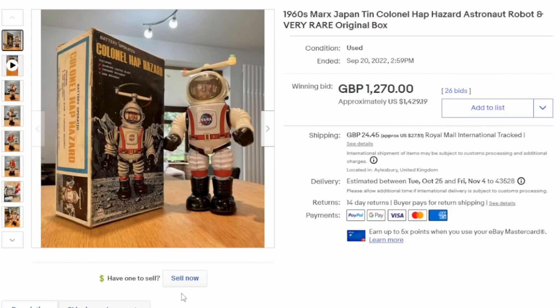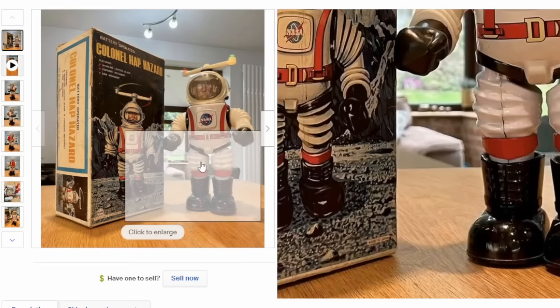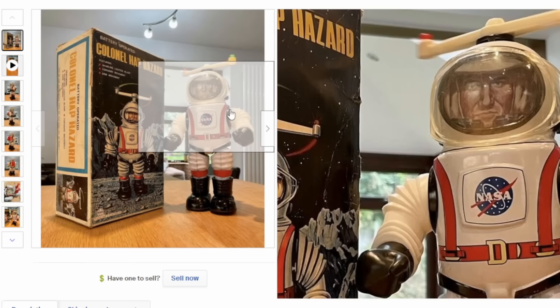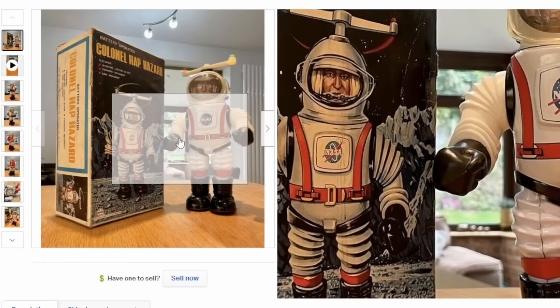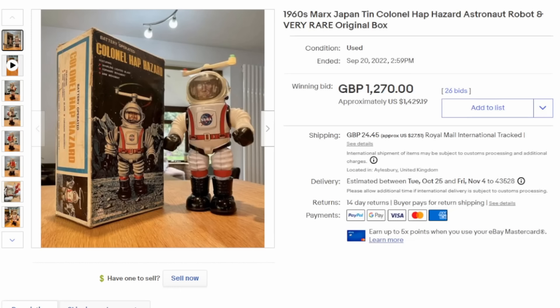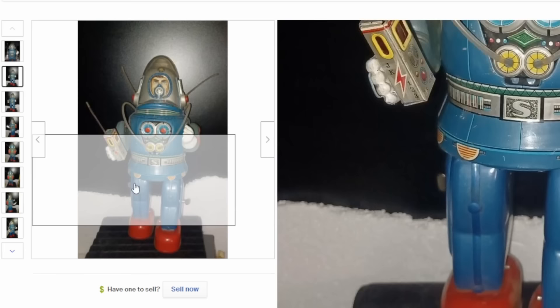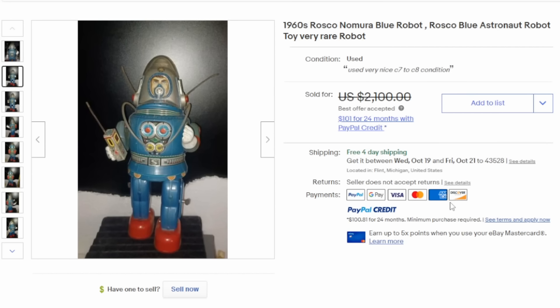Besides mechanical robots, they also made mechanical astronauts. This is Colonel Haphazard — Haphazard himself is basically just a sticker on a flat piece underneath a clear visor on the helmet. The rest of it is pretty much just a robot body with a spinning helicopter blade on the top. Really a bizarre item, and most of the ones I've seen walk terribly, but he still easily sells for well over $1,000. Here's another version of an astronaut robot figure — just a printed image of an astronaut on the front of an almost completely robotic figure. This one easily can sell for $1,000 to $1,500.